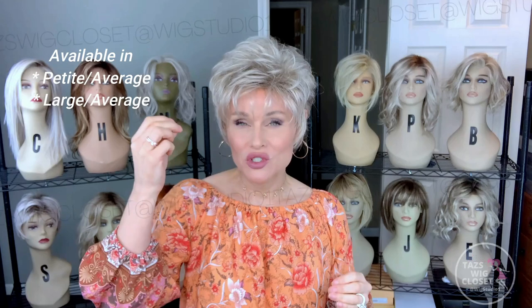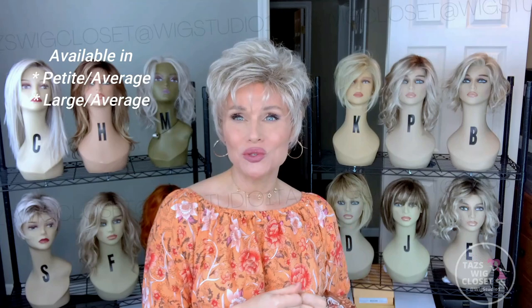Gabor's Instinct is a short, heavily layered shag cut with lots of wavy texture to it. It's just an open cap — very affordable and easy to wear. I have this one in the petite average size. There's also one available in the average large size, so you have two sizes to choose from.